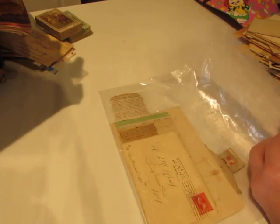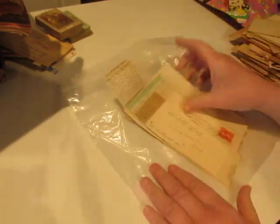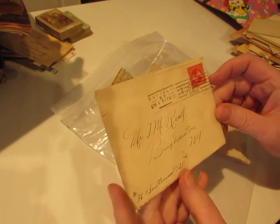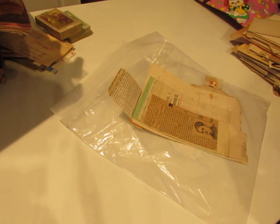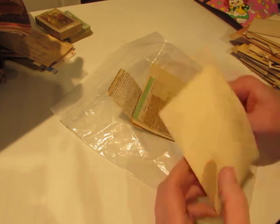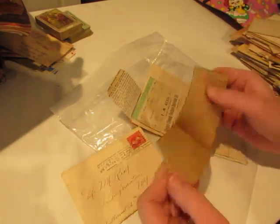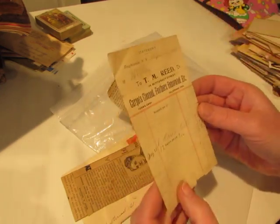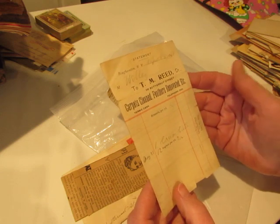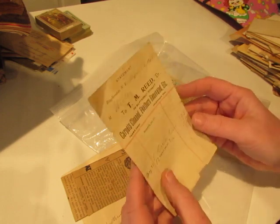I got this little pack of vintage papers — I don't even know what's in it. It was only a dollar so I got it. Pretty writing. I'm trying to see a date... 1901. Oh, look at that — T.M. Reid, carpets cleaned, feathers renovated, etc. Feathers renovated! And this one is 1897 — I'm going to scan that.